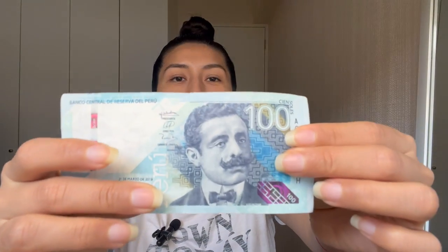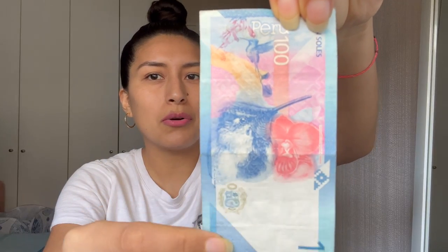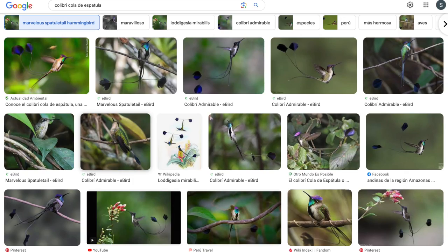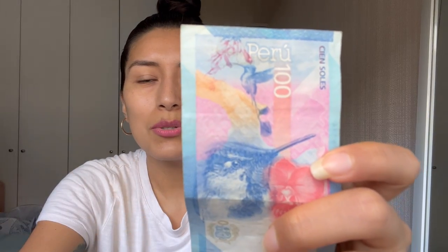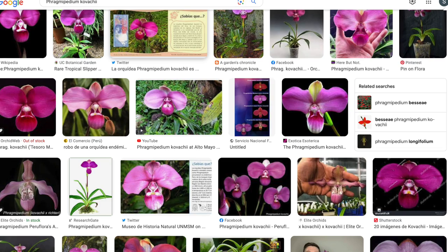Last but not least, on the 100 sol note we have Pedro Paulet. All their names are found at the bottom right underneath their picture. Pedro Paulet was one of the first people to conduct experiments with rocket fuel and was a recognized engineer among many other things. On the back of this bill worth 100 soles we have a hummingbird called colibri cola de espátula — literally 'hummingbird with the tail of a spatula' — and a special type of orchid called Phragmipedium kovachii, considered one of the most beautiful flowers in the world.